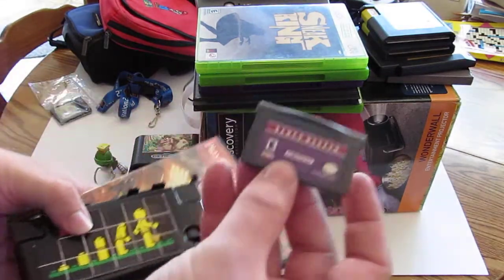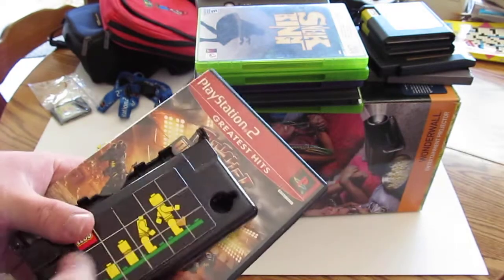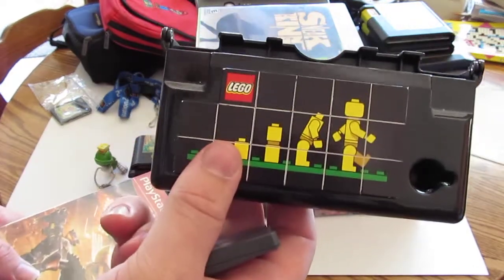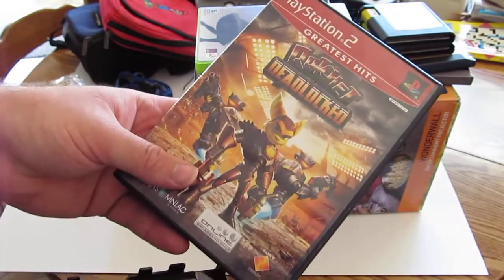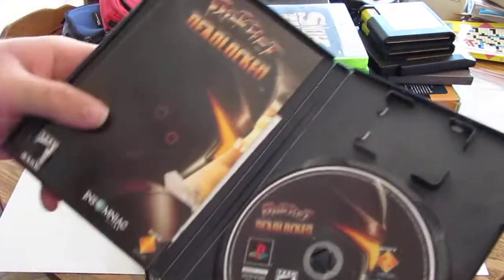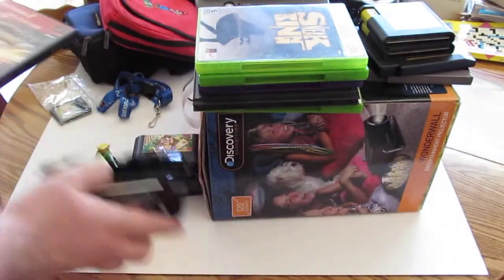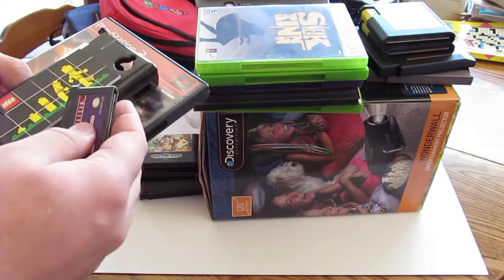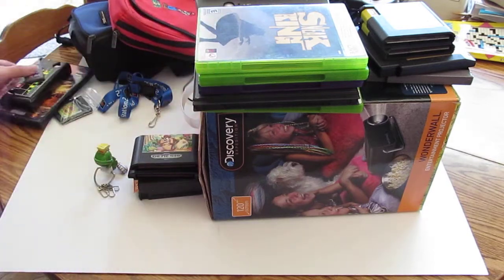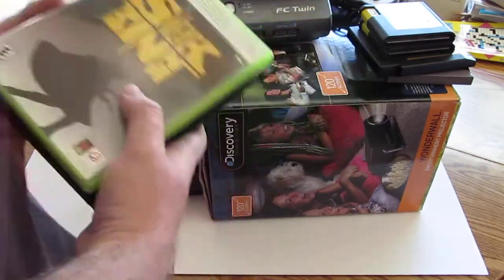Went to one garage sale and got Namco Museum for the Game Boy Advance, a case for DS, and then Ratchet: Deadlocked complete. I think I paid four bucks altogether for this stuff.